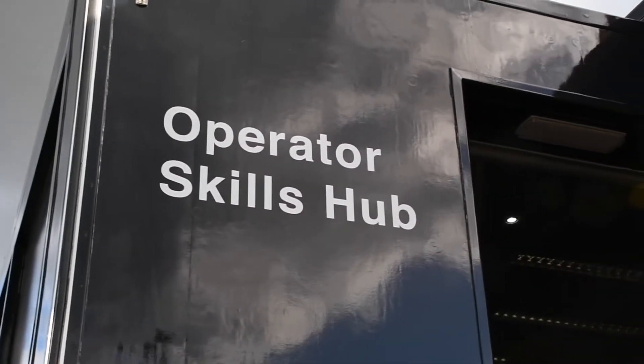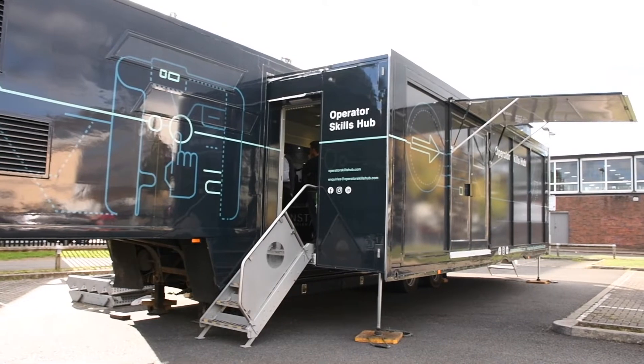We're here today at Bucks College Group, who we work in partnership with, and today was all about students getting some experience within the plant and construction industry. We've held a taste day, and we've had our mobile operating skills hub, which is a simulator suite and mobile classroom. We've been able to talk to the students about the construction sector and what the plant industry is like.